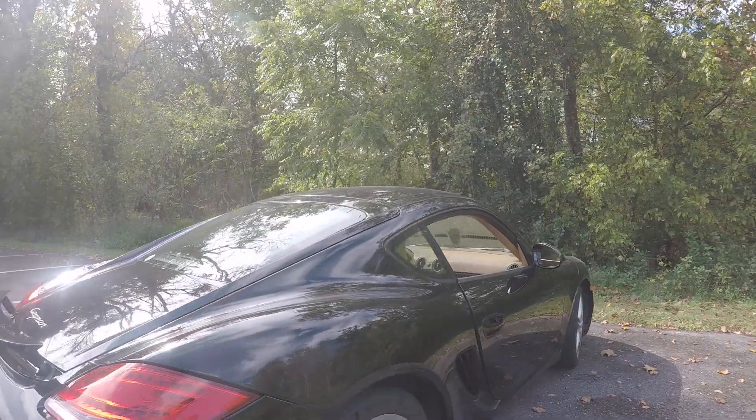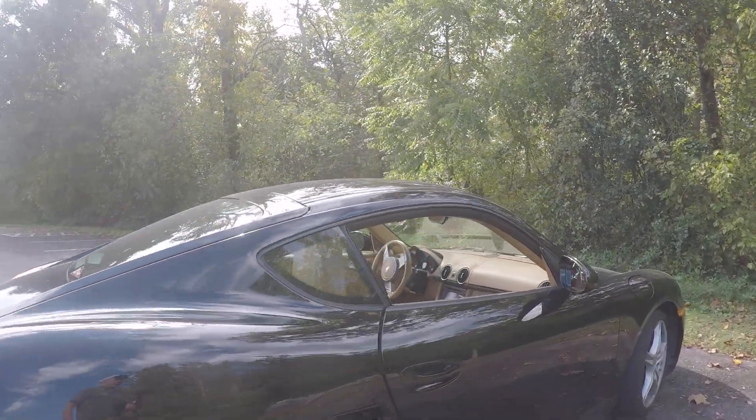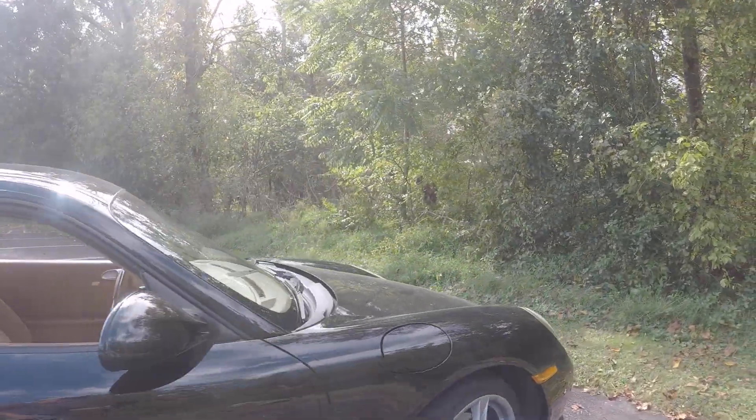Here's a walk around. It has nice wheels. It's in excellent shape all the way around.